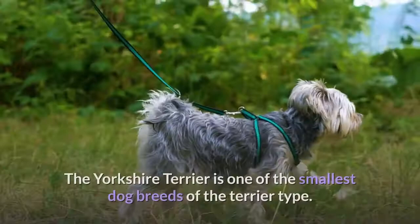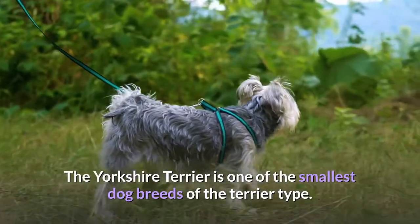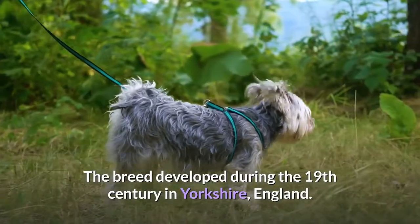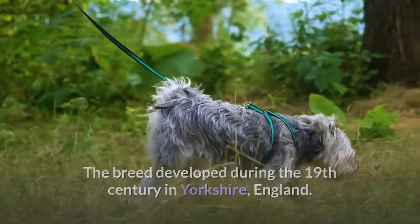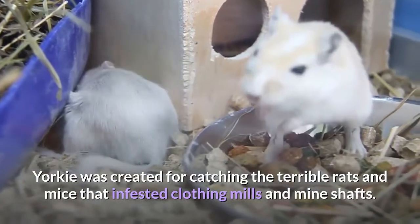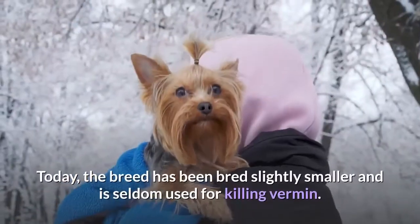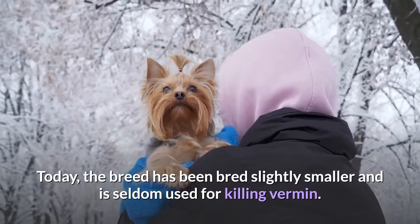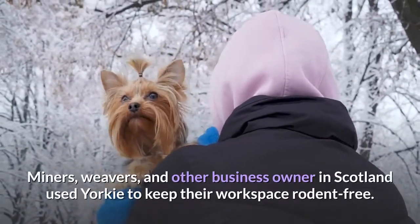Yorkshire Terrier. The Yorkshire Terrier is one of the smallest dog breeds of the terrier type. The breed developed during the 19th century in Yorkshire, England. The Yorkie was created for catching the terrible rats and mice that infested clothing mills and mine shafts. Today, the breed has been bred slightly smaller and is seldom used for killing vermin.